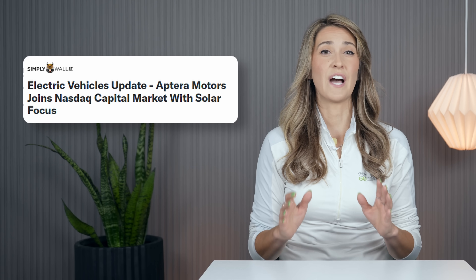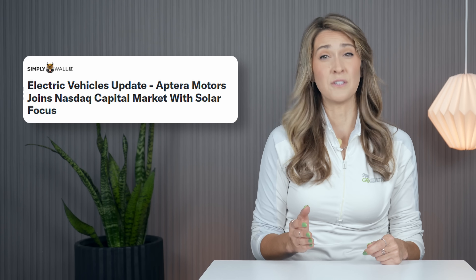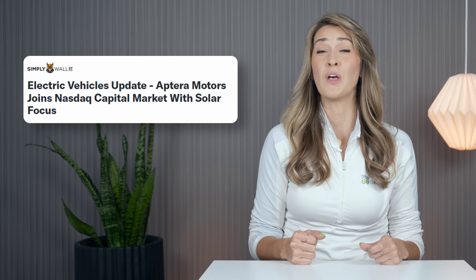Aptera Motors, a California-based solar electric vehicle startup, marked a milestone this week by completing its direct listing on the NASDAQ capital market under the ticker symbol SEV. A direct listing is a process where a company goes public by allowing existing shareholders to sell their shares directly on a stock exchange without issuing new shares, avoiding underwriters and high banking fees. It provides liquidity for current investors, but doesn't raise new capital for the company.